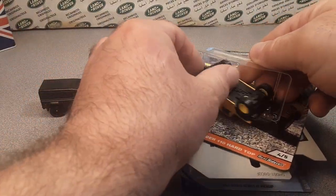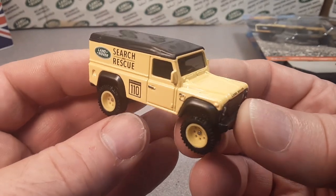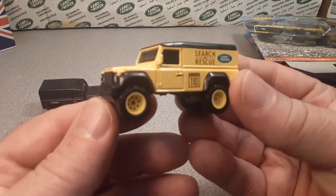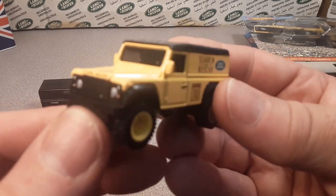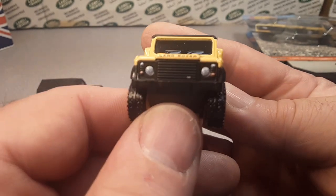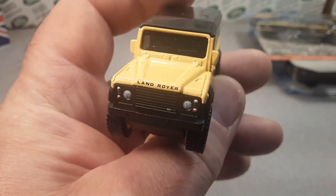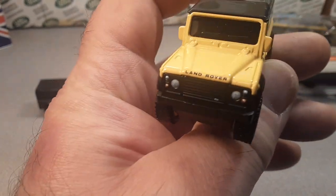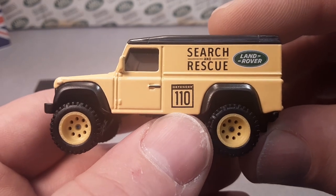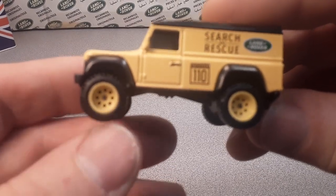Oh man. Yellow is my favorite color — maybe not quite this shade of yellow, but this is great, grand, and glorious. Wowzer. I'm just downright speechless. We've got front-end tampos on the lights. On the nose, we have the Land Rover on the hood. Come around to the side — obviously Defender 110 on the quarter panel there. Search and Rescue Land Rover with the yellow center wheels.